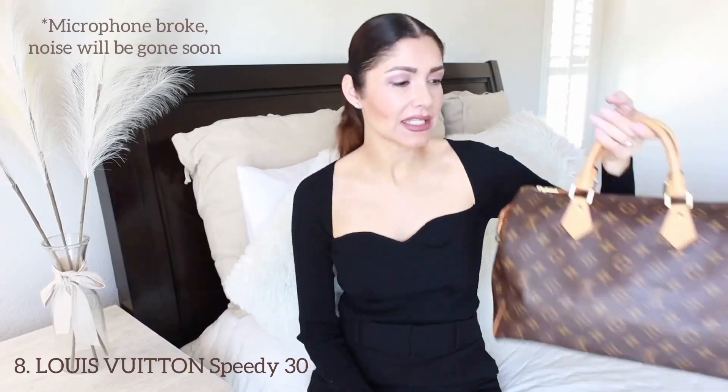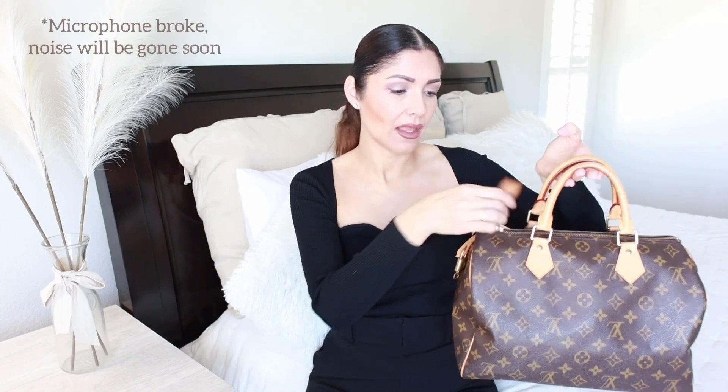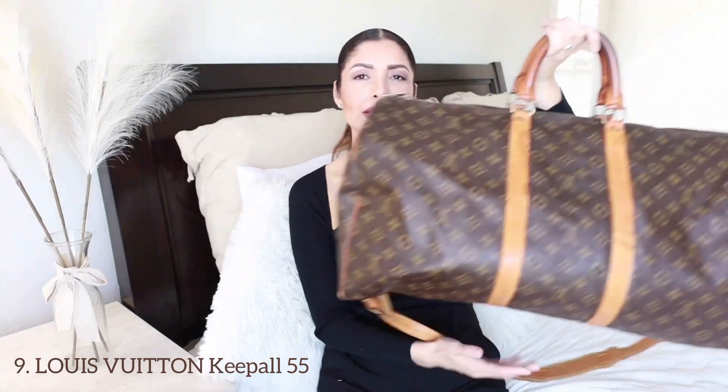Next I have my Louboutin Tori. I bought this one on the pre-loved market about three years ago. I'm not wearing this bag a lot right now of course, given the current situation.